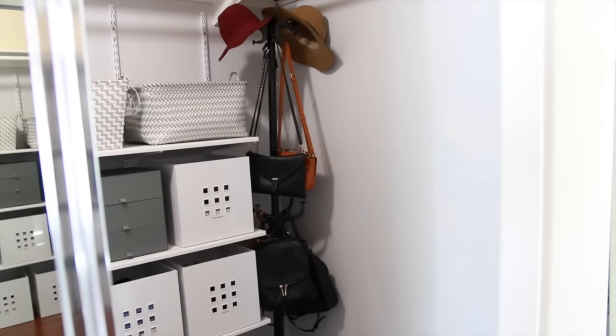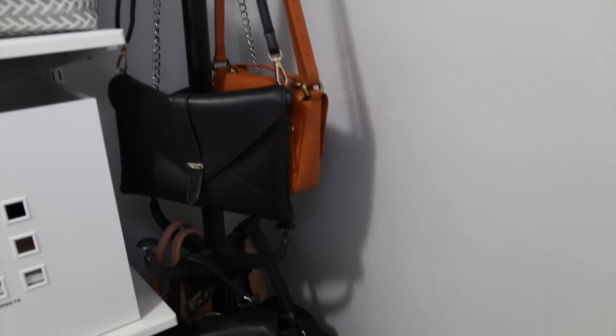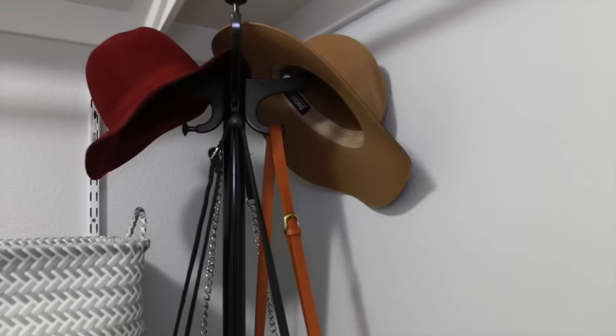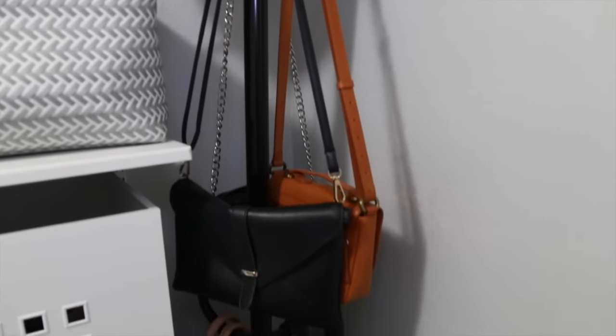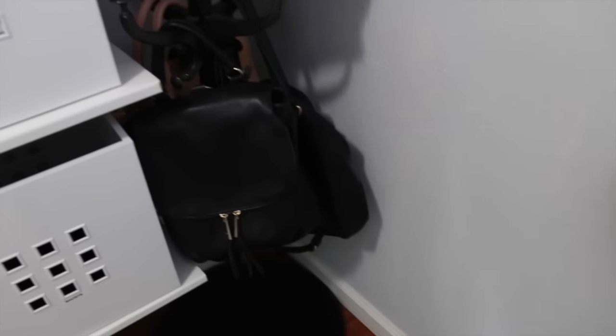For my purses, backpacks, and hats I use a coat rack to organize these, placed in the corner of my closet. I really like this method because it helps your bags and hats keep their shape and it makes it really easy to visually see everything that you have. As a side note, I did an entire video on purse organization with a lot more detail, and I will have that linked down below.